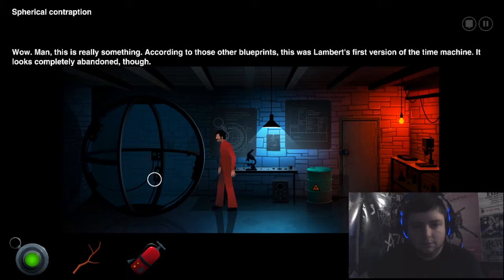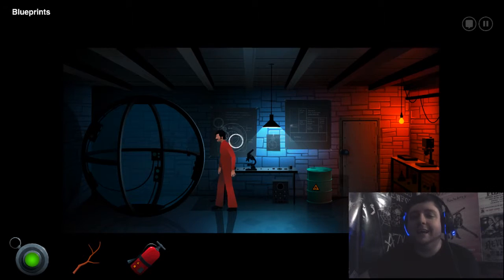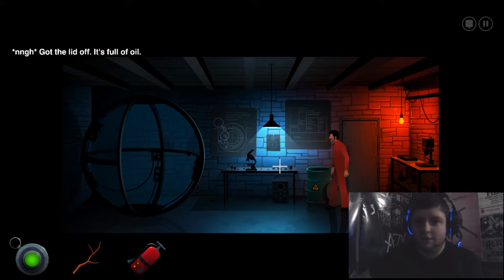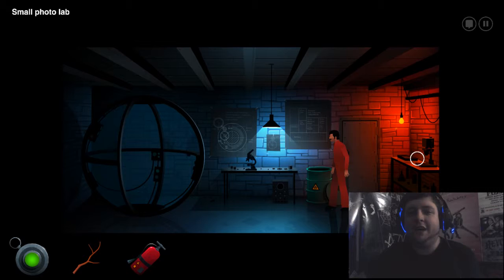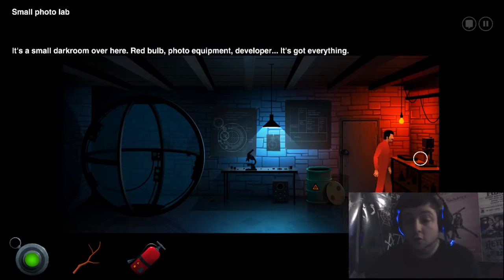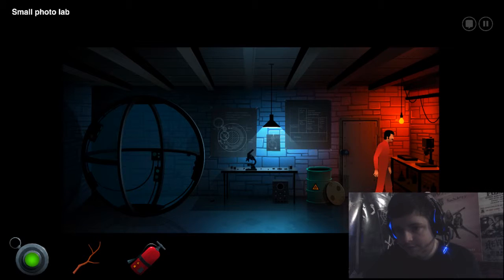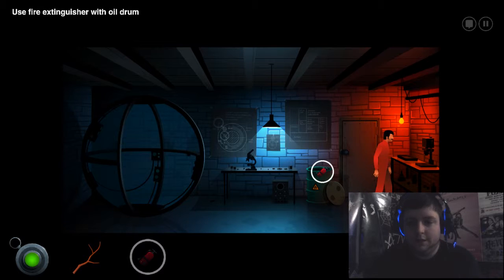It looks completely abandoned, though. An oil drum — let's have a look. Cut the lid off — it's full of oil! It's called a oil drum! Small photo lab — it's a small dark room over here. Red bulb, photo equipment, developer — it's got everything. So perhaps there's some sort of picture I can make later on. Dip the extinguisher — in fact, let's start rating your Nobel Prize expectant speech, because this is top shelf thinking.